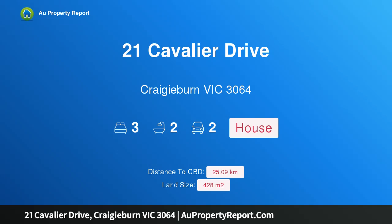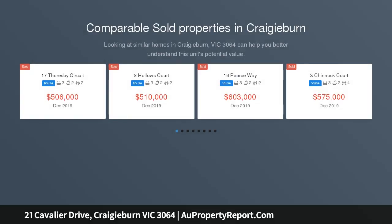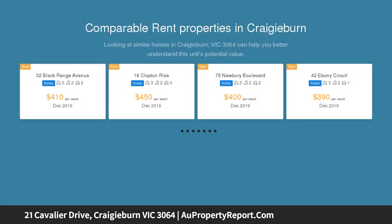Hi, I am glad to introduce Property 21 Cavalier Drive, Craigieburn Victoria 3064. Designer style with every Aston advantage, beautifully appointed and impeccably presented, this architect-designed ex-display residence by Boutique Homes delivers an exceptional environment of quality and versatility.